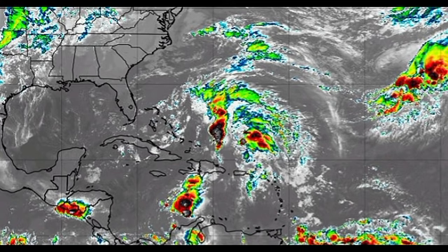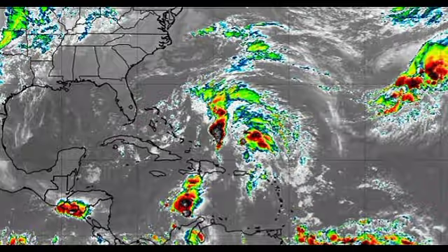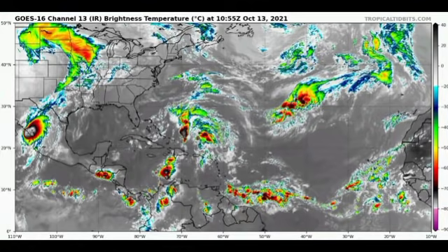Taking a look at the rest of the Atlantic basin, we have some areas of moisture — there is a wave in the Caribbean south of Haiti, and also moisture to the east of Trinidad and Tobago. Due to current conditions, development does not seem very likely to happen imminently.